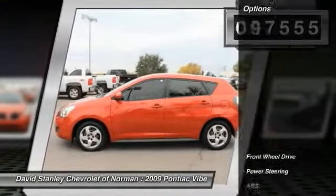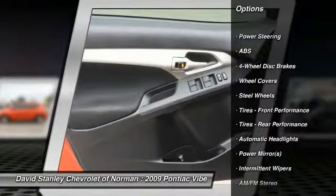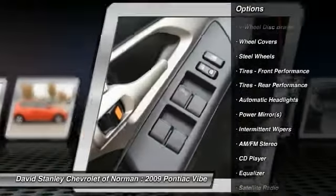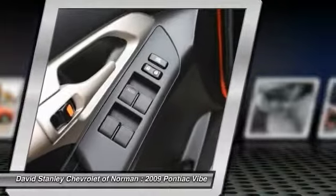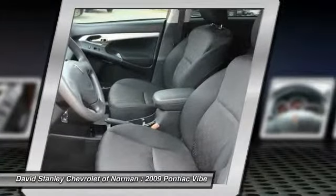Here are some of this vehicle's great options: stability control, anti-lock braking system, traction control, adjustable steering wheel, driver airbag, power steering, four-wheel disc brakes, floormats, AM/FM stereo radio, and rear defrost.